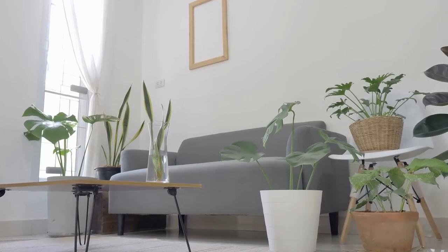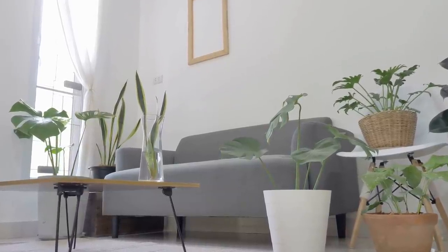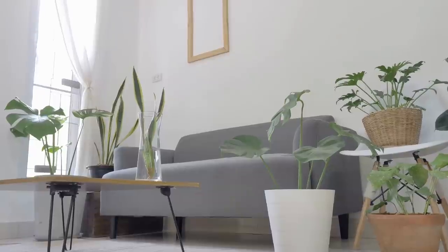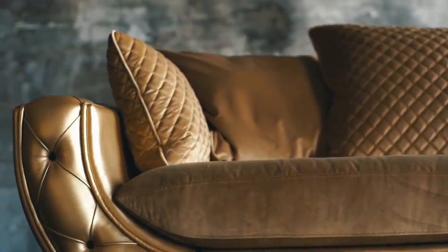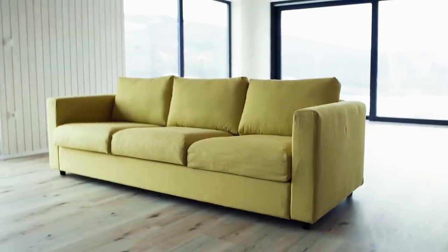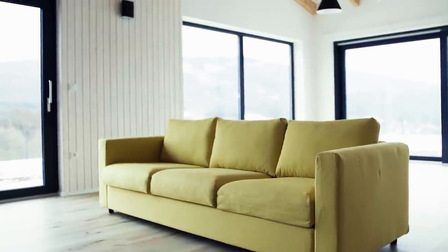2. Don't sit against walls. It can be tempting to push your sofa and chairs back against the wall to free up floor space. While somewhat true, it also makes the living room less inviting. Pushing your seating areas towards the center of the room creates a cozier, more intimate feeling and can actually make the room seem bigger.